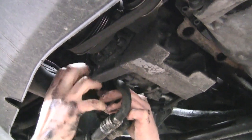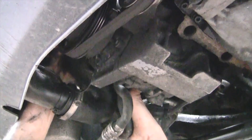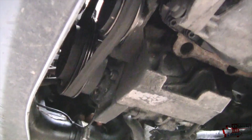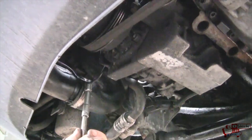After balancing the turbine, it is necessary to adjust the vacuum actuator in relation to the damper or geometry, and it must be set to factory settings. If the parameters differ from the factory ones, the turbocharger will either underboost or overblow, which will lead to its rapid destruction.